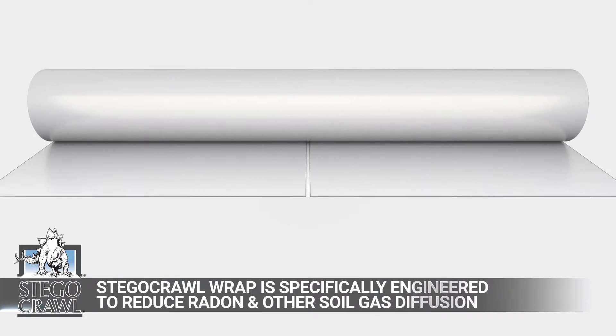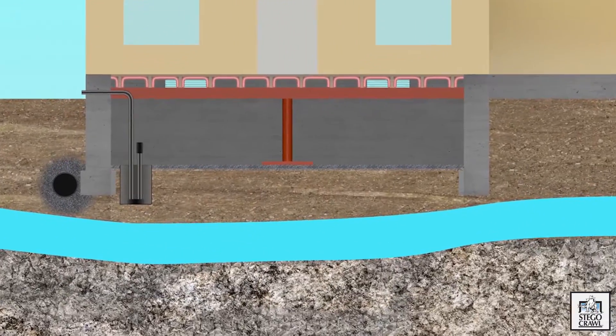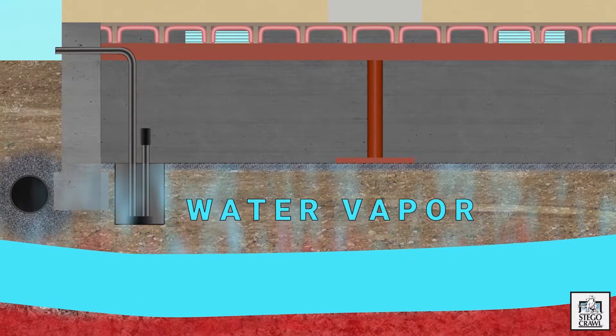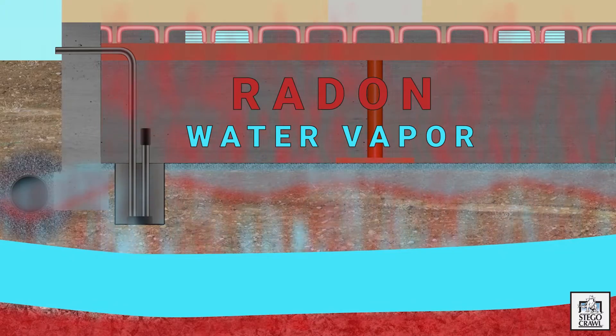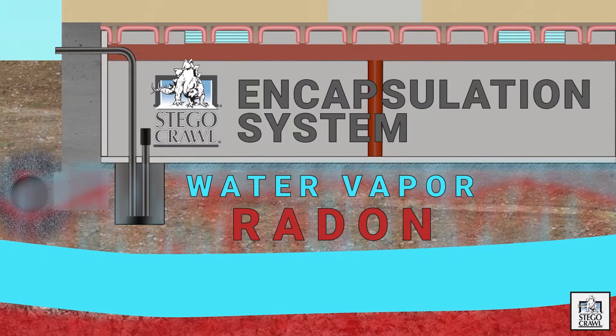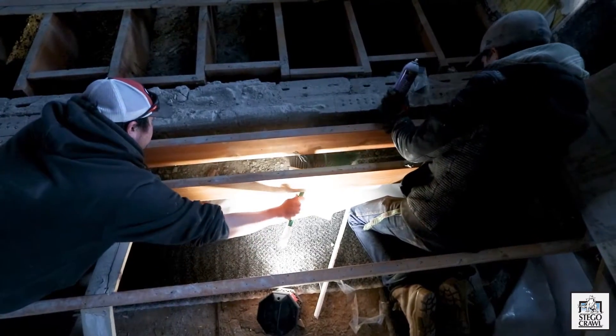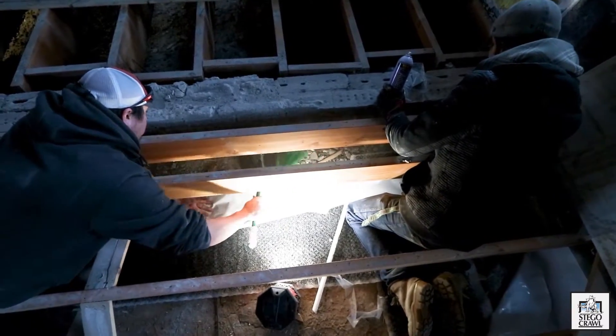Stego Crawl Wrap is specifically engineered for lower diffusion of water vapor and other soil gases like radon. In Colorado, one in two houses are going to fail a radon test. When you dig a hole in the ground and build a house, the house is sucking in gas from the soil — it's just science. The role of the vapor retarder/vapor barrier system in the crawl space is to prevent the transmission of soil gases into the building envelope. When All Colorado Radon combines Stego Crawl Wrap with a radon mitigation fan, they've created an active mitigation system for the entire home.